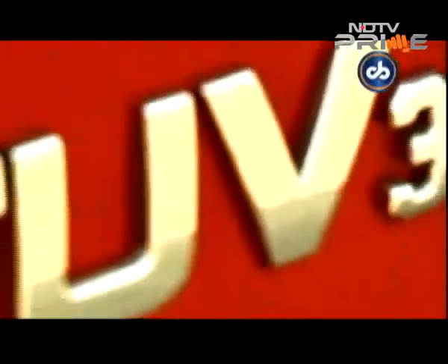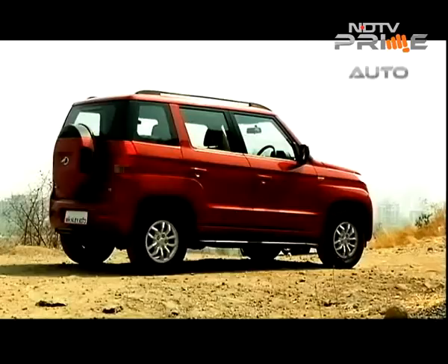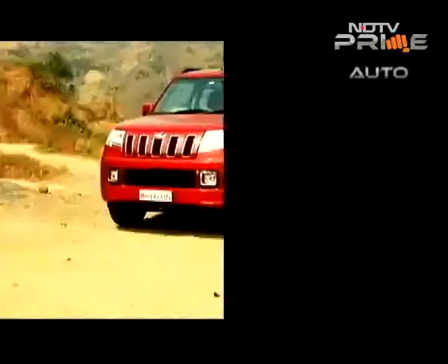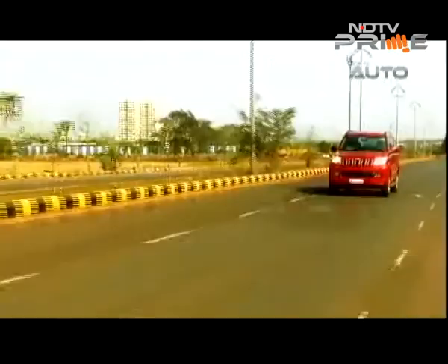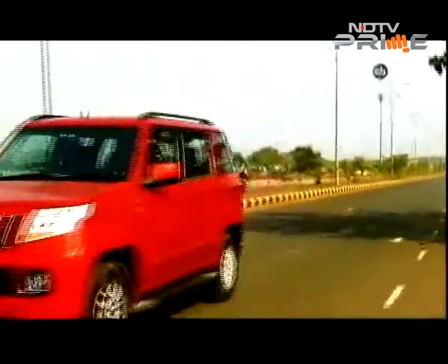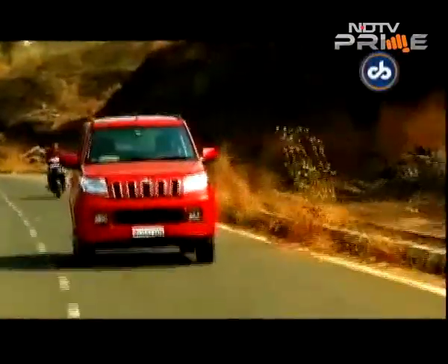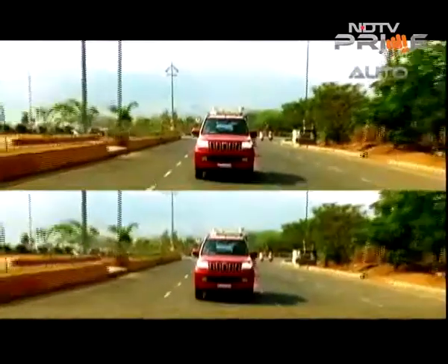Mahindra launched the TUV300 in September last year, and while in the first month itself it managed to sell more than 4,000 units of the car, April 2016 saw a stark drop in sales and the numbers touched just about 2,000 units. Clearly the company needed a plan, and well, here it is.